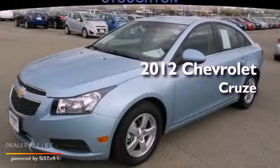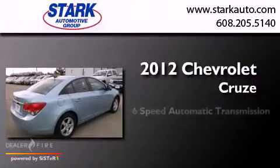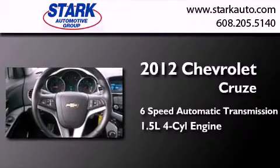This is a certified pre-owned 2012 Chevrolet Cruze. This car has a six-speed automatic transmission and an inline four-cylinder engine.